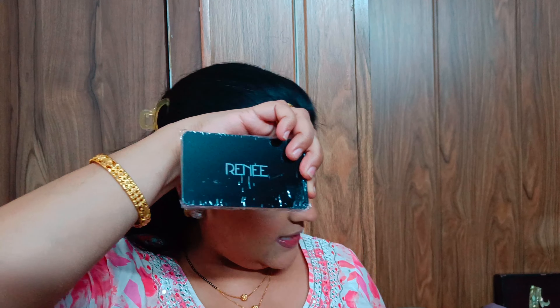On the palette itself there's a cellophane-type tape — I don't want to remove it until I have to, because once it's off the scratches will start. When we open it, there's also a cellophane layer inside that keeps all the shades very secure.